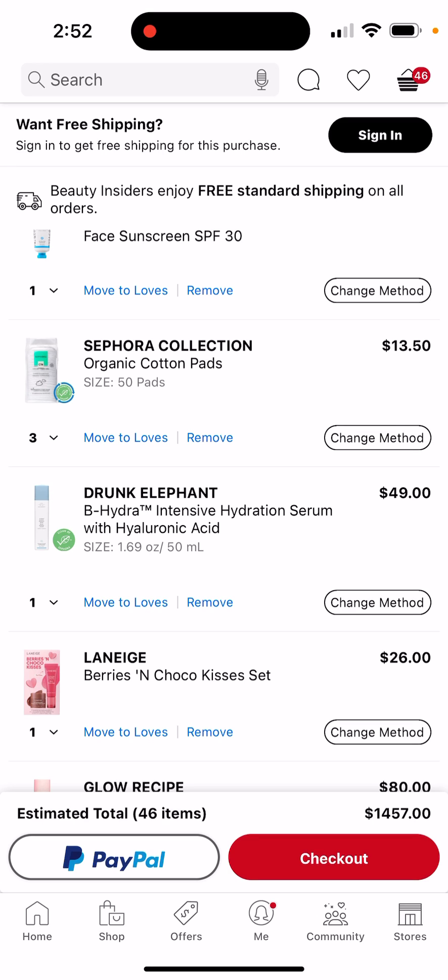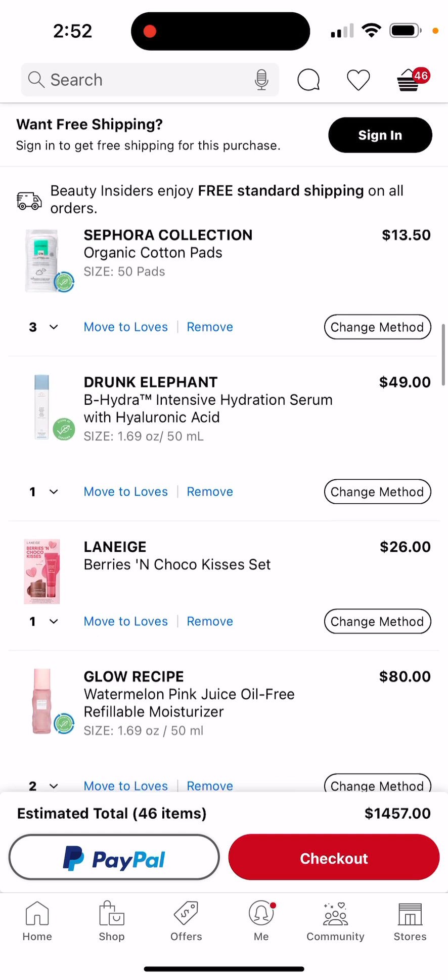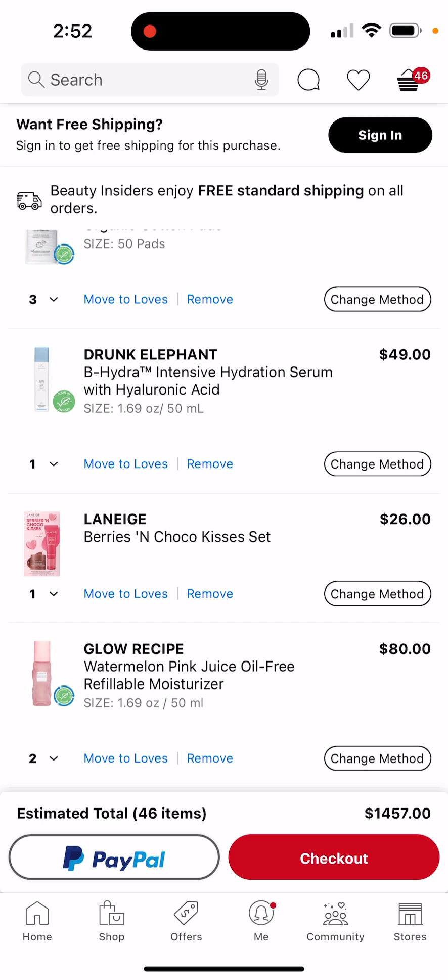I want to try it but it's quite smaller than I thought. Anyways, Laneige — however you want to say it — I tried my friend's and I thought I would hate it because I don't like the feeling of things on my lips, but this is actually really good.